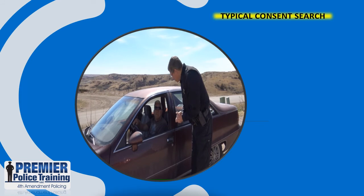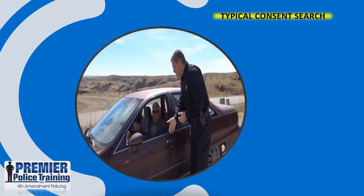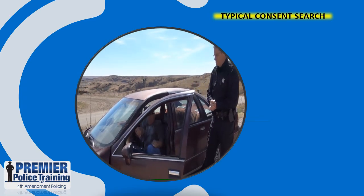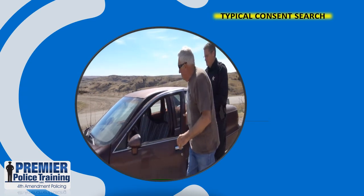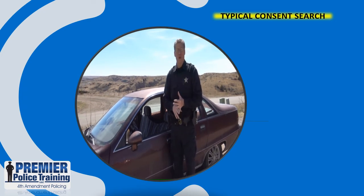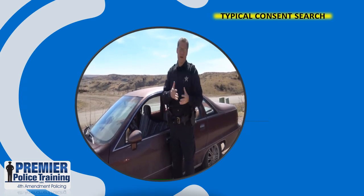Hello, sir. Deputy McRae with the Sheriff's Office. How are you today? Just a couple questions for you — is this your vehicle? Do you own this vehicle? Yes. May I have your consent to search this vehicle? Yeah. Very good. Can I get you to step out and go stand in front of your vehicle while I conduct my search? On this consent search, the consent granted has to be knowing, voluntary, and they have to have the authority. I determined he was the owner of the vehicle — he had the authority to give me consent, which he did. Now I'm going to conduct a lawful consent search.